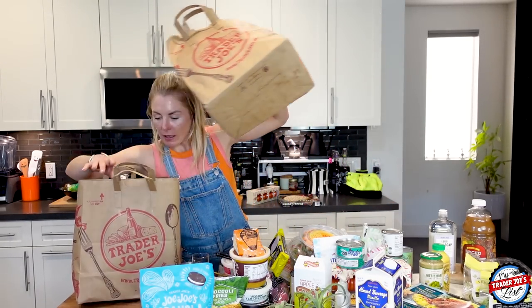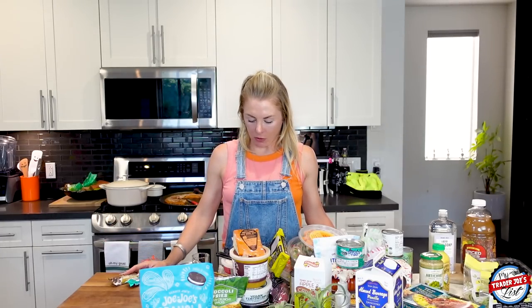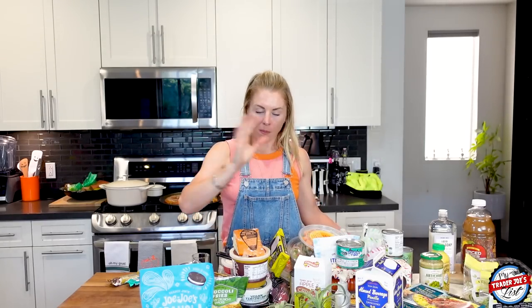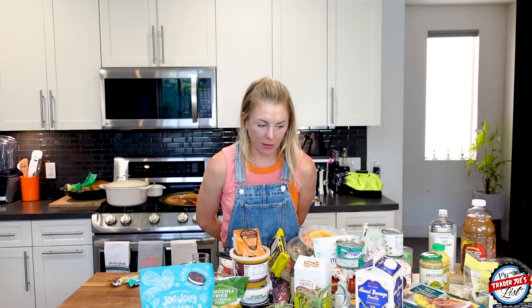That is my $200 Trader Joe's haul. Remember your bags, cause I didn't. I'm going to put this stuff away and make some content — I'll be posting it on YouTube on Wednesday as usual. I was going to go on vacation starting tomorrow, but there's a hurricane, so that happened. My vacation starts on Wednesday but I'll still be around posting and saying hi. Anyway, you guys have a good one! I'm gonna film in Florida — Miami, I'm coming for you!